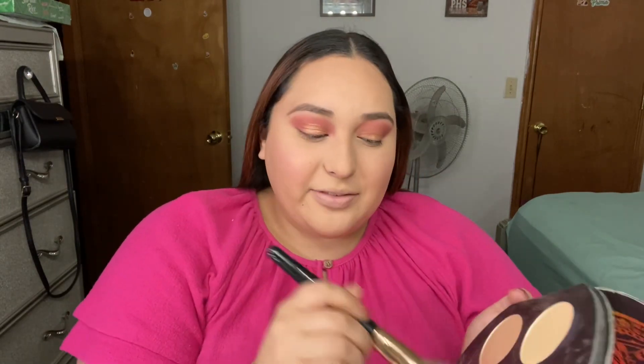Now I'm going to go with the blush and I'm going to put a lot of blush. Because it's a Valentine's Day look, you need a lot of pink!